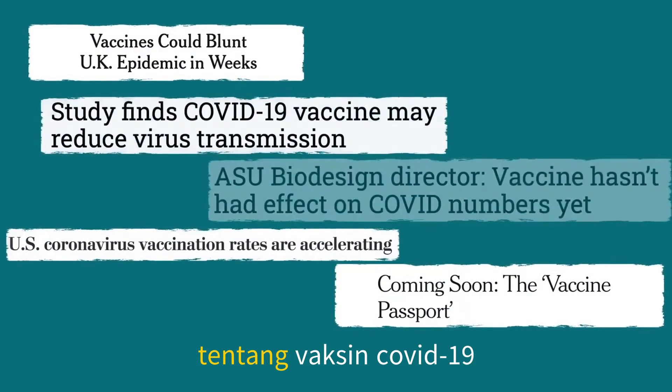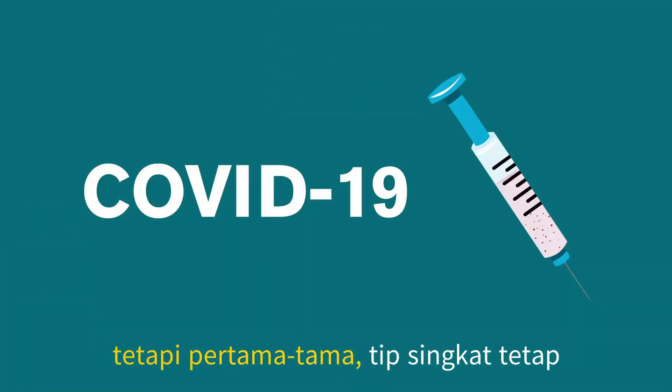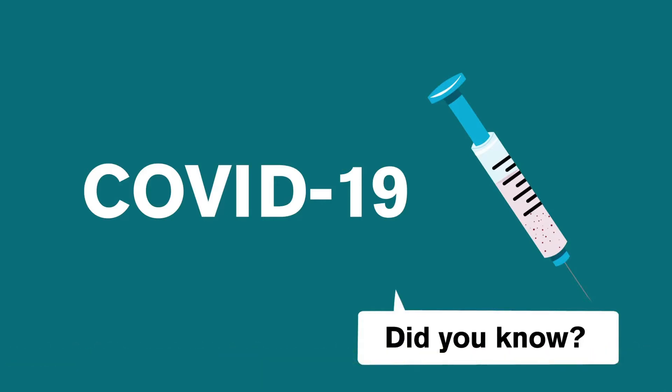There's a lot of information out there about the COVID-19 vaccines. But what do you really need to know? We'll begin with the basics. But first, a quick tip: stay on the lookout for some pop-ups that can give you more information as you watch the video.